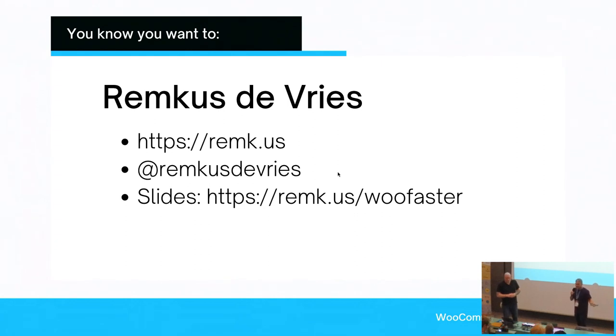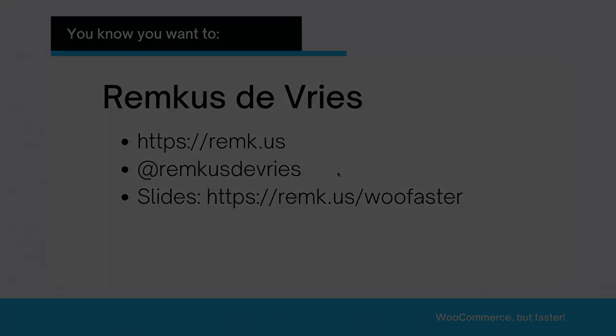We're at time for the picture now. Let's thank Remkus very much — thank you.